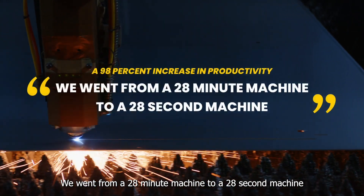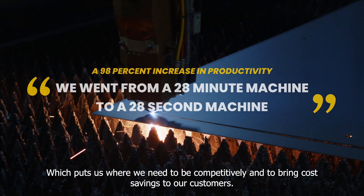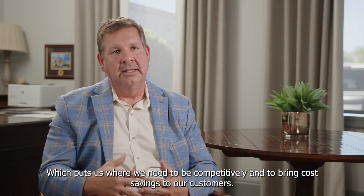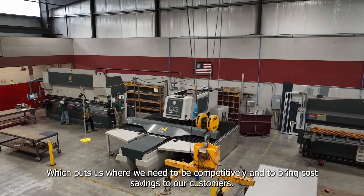We went from a 28-minute machine to a 28-second machine, which puts us where we need to be competitively and brings the cost savings to our customers.